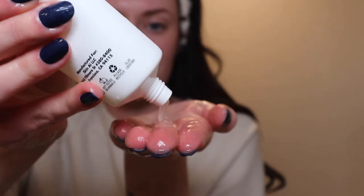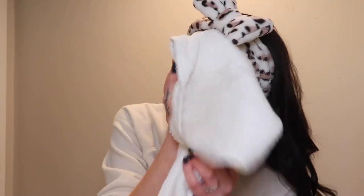We're going in with a dime-size amount. I definitely like the texture of this so far — it's foaming up. A little definitely goes a long way. Just gonna rinse this off. That was a very nice, gentle clean — you can tell it wasn't too harsh or stripping.